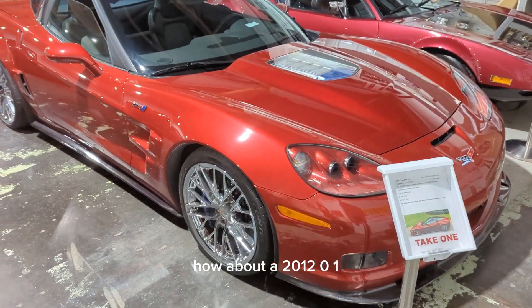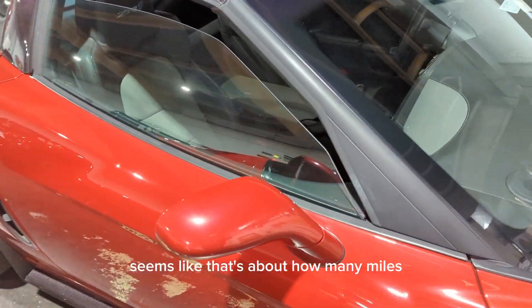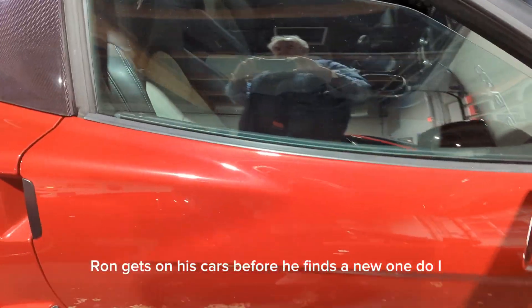How about a 2012 ZR1? Also has 60,000 miles, thereabouts. Seems like that's about how many miles Ron gets on his cars before he finds a new one.